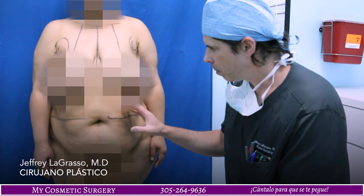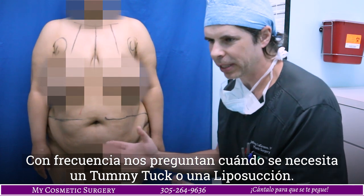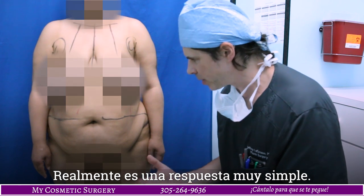So today, one of the most common things that we get is: when does a person need a tummy tuck, and when does a person need liposuction? And it's actually a very simple answer.